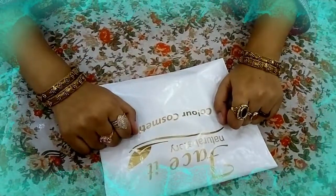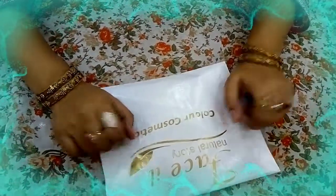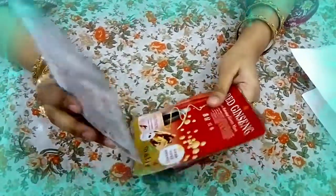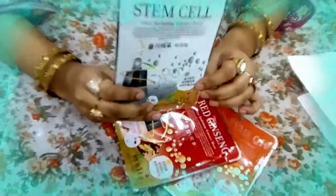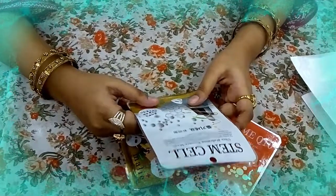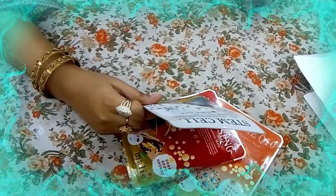Hello viewers, Assalamu Alaikum, welcome to my channel. Today's video is about Mali mask sheets because these are trending and popular and results are very good. I personally bought this mask from Basics and it is worth around 250 rupees each. When it was new it was 150 rupees, but it is very popular because it has a lot of good results.